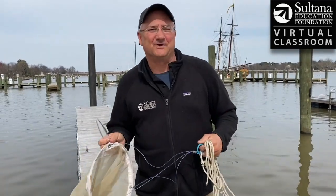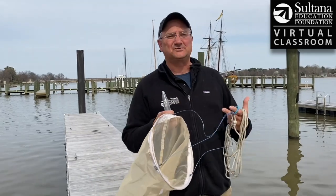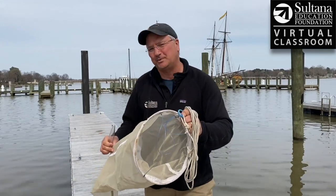Hey everybody, Chris Serino here from the Sultana Education Foundation. Today I'm on the Chester River in Chestertown and I'm going to be using this net to catch some plankton — some animal plankton, or zooplankton.